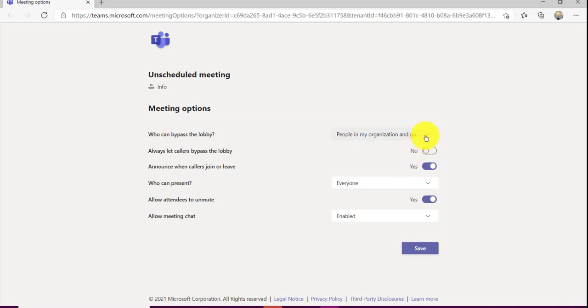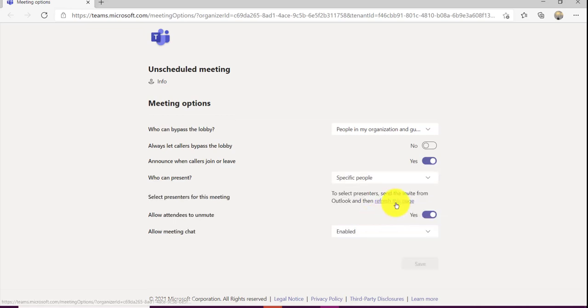All of this information will really depend on what type of meeting you have — how formal or informal it is. A really key one is you can determine who gets to bypass the lobby. If you're running a minute late, people can get in. Or if you choose this option, everyone will sit in a lobby until you arrive. Another option is announcing when callers join or leave — people either love or hate this. It can be distracting in big meetings but enjoyable in small ones. You can also specify who can present. Once you send the meeting, you can come back and identify specific presenters by name.